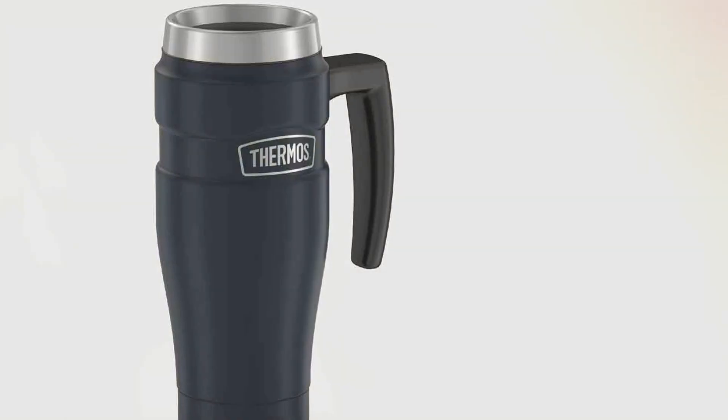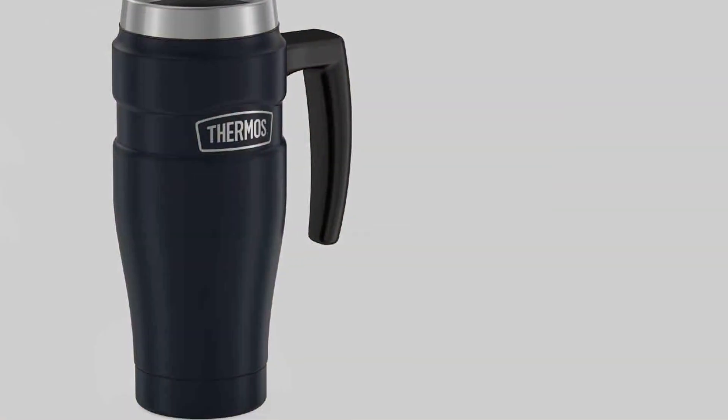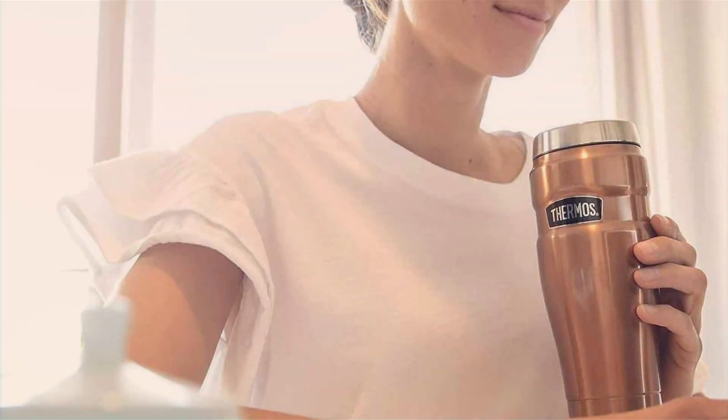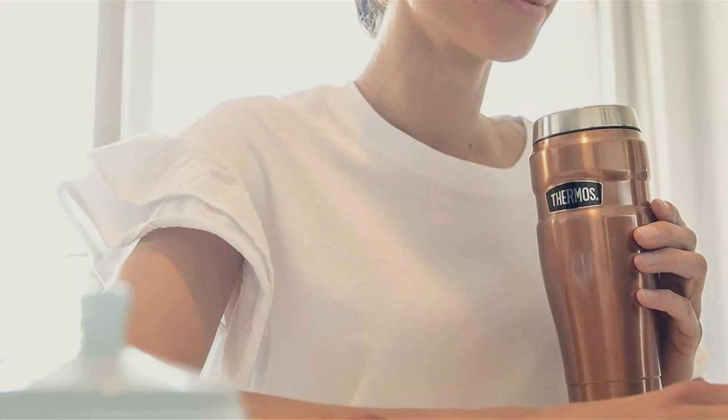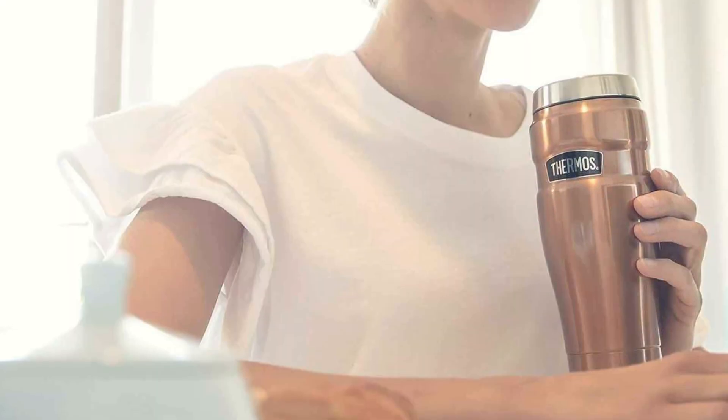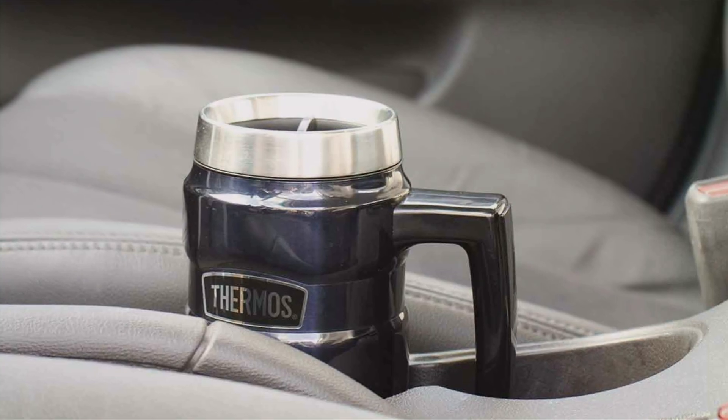When it comes to effectiveness, the Stainless King doesn't disappoint. It maintains the temperature of your drink without altering the taste, ensuring that your coffee is just as flavorful at the end of the day as when it was poured. Overall, this thermos is a reliable choice for anyone looking to keep their beverages at the right temperature for hours on end.